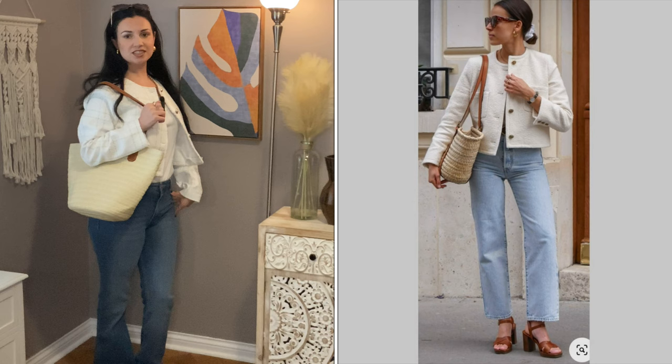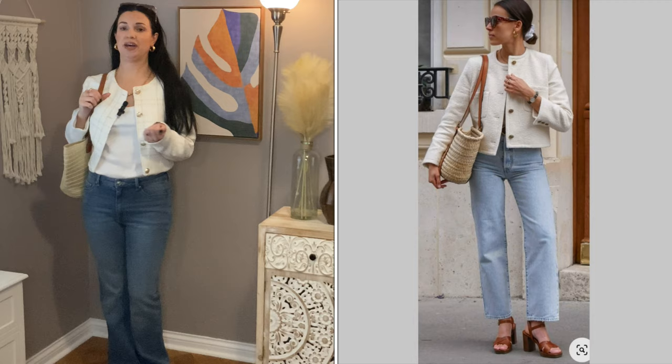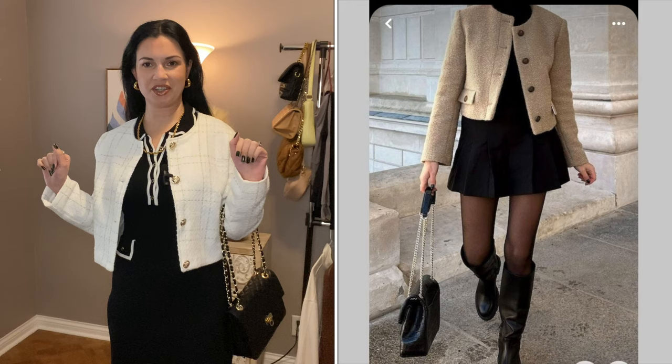This is a nice outfit. It's a little classy but still nice for daytime. I think that the straw bag definitely makes it a bit more casual, but you could definitely pair this with a different bag for evening and I think it would be perfect. I love this outfit — very classy, very cute.